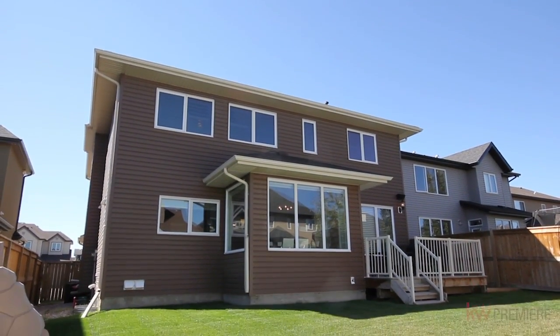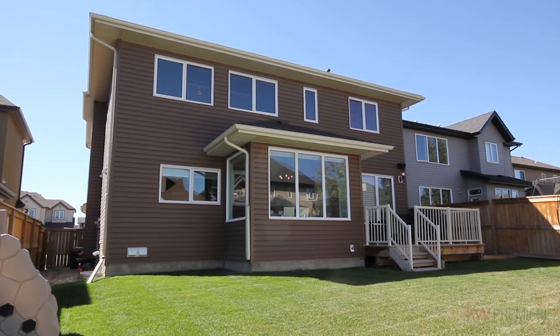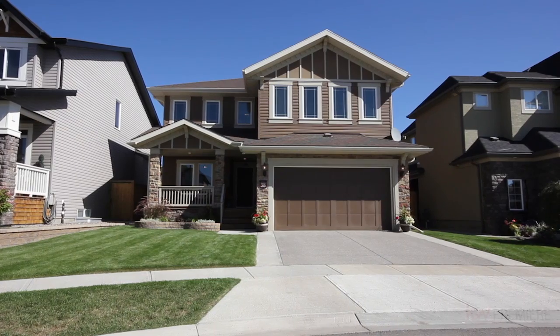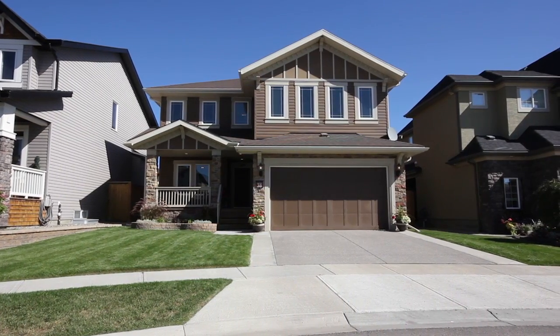Landscaping requires minimal maintenance and is complete with irrigation. This exceptional two-story home is just minutes away from parks, excellent schools, major roadways, shops and more.